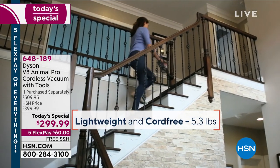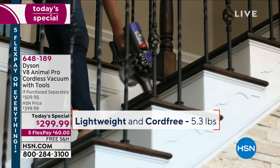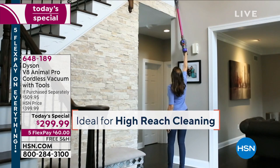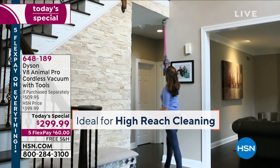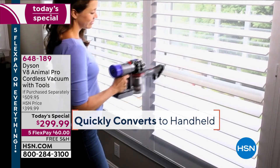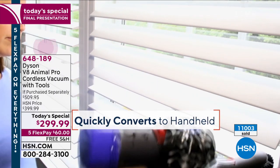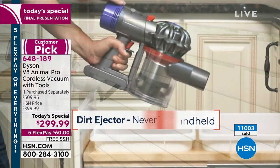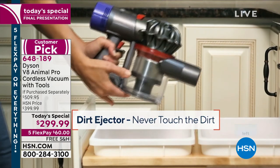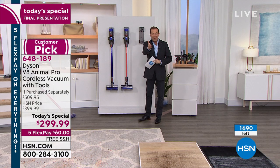She's going up the stairs with no cord holding her back, no cord tethered to the wall. This weighs five and a half pounds — it's easy. We're going up high, down low, doing the fan blades, the baseboards, all around the house, then out to the garage to detail the inside of the car — with a vacuum that costs $400, except we're doing it for $299.